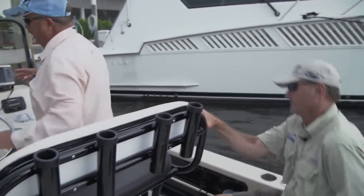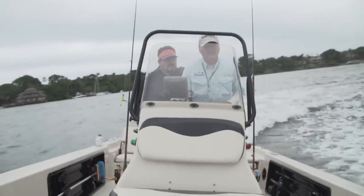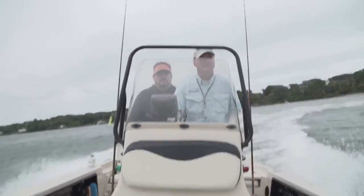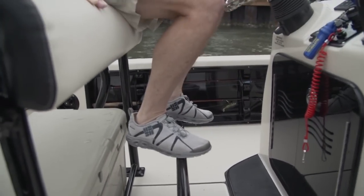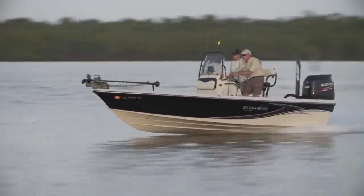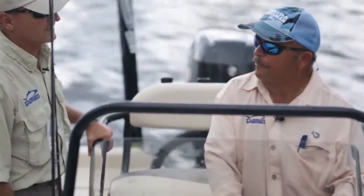Pull-down footrests mean your feet aren't dangling. And when you stand up while driving, the incline makes you much more comfortable. Sometimes just little things like that a boat builder adds — or rather, a fisherman tells a boat builder he needs — makes your day much more comfortable. Another feature I really like about this 20-foot Blue Wave: it's got a self-bailing cockpit with a sump drain in the center that removes that last bit of water that seems to never drain on its own.